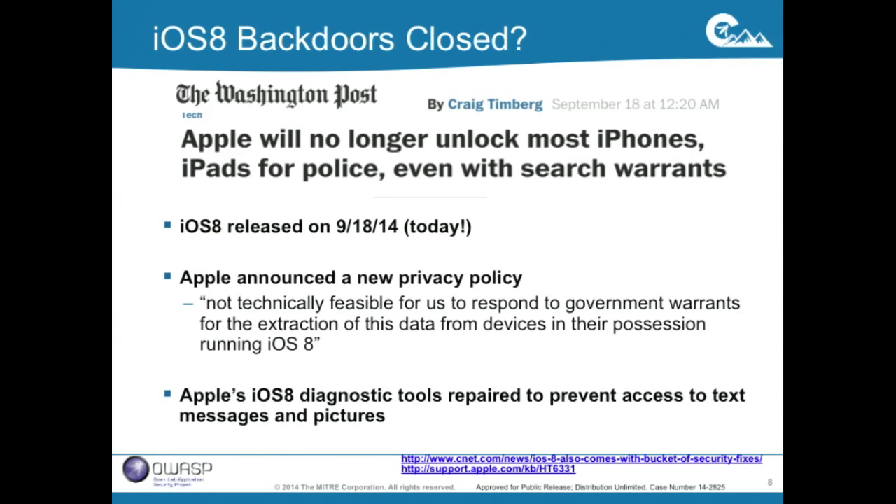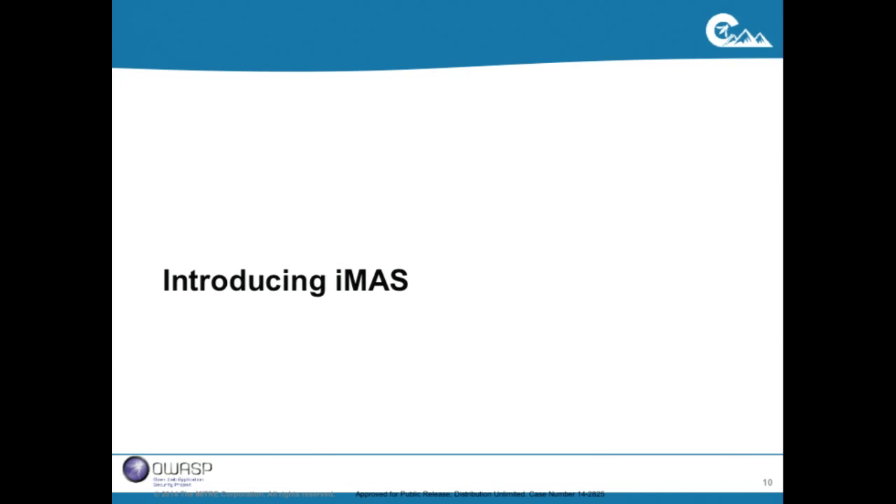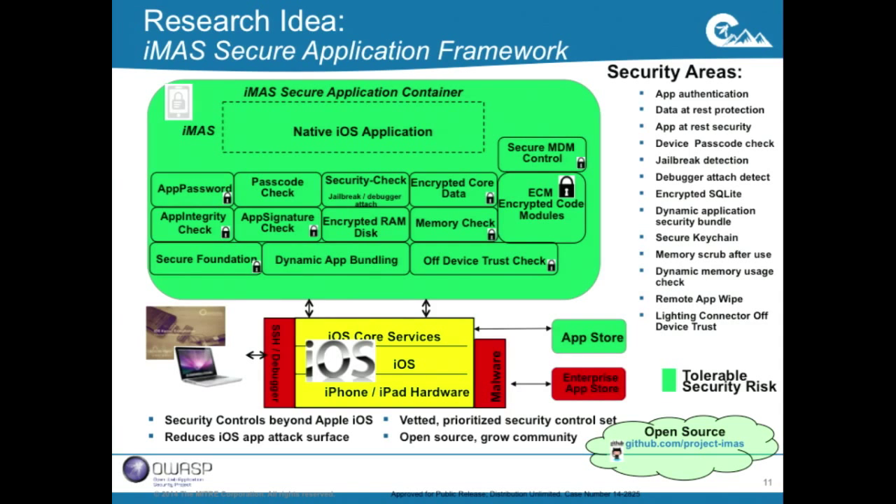In iOS 8, Apple has closed down those particular back doors significantly — at least that's what they said. Wrapping up the iOS threat landscape: a standard native app has several vulnerabilities around the four-digit passcode, RAM and debugger access, jailbreak and root access, user authorization, and access to the disk itself. So introducing IMAS — our research idea is a secure application framework targeting the native iOS app.